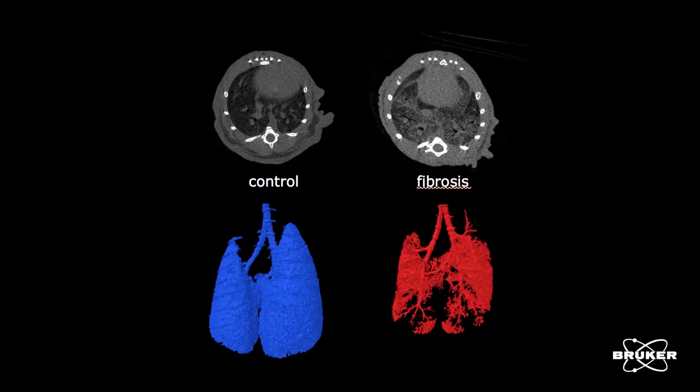Another major industry area for micro CT is lung, pulmonary, and thoracic research, looking at lung patency and lung viability over time.